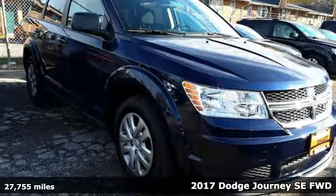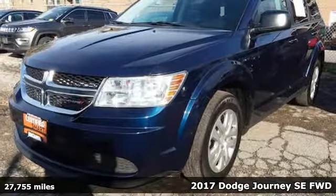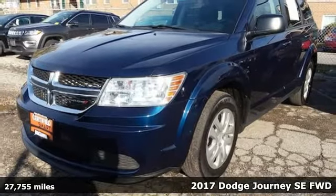It's a 2017 Dodge Journey. Whatever your destination is, Journey is always dressed right for the occasion.